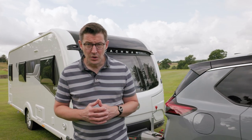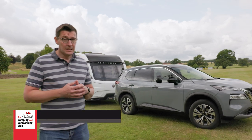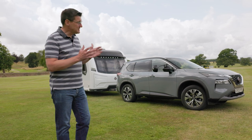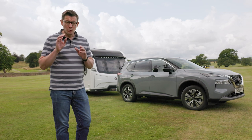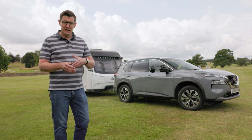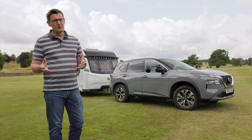The Nissan X-Trail is a popular choice with caravanners and has been for many years. This is the fourth generation, which makes me feel quite old, as I can remember attending the launch of the original. Like many SUVs, the X-Trail is no longer available with diesel power, but that doesn't seem to have held it back as a tow car. The X-Trail has already won a class at the What Car? Tow Car Awards. The award-winning car was the e-power four-wheel drive model, which uses a petrol engine to charge two electric motors to provide four-wheel drive — all very clever, but quite complicated and relatively pricey.